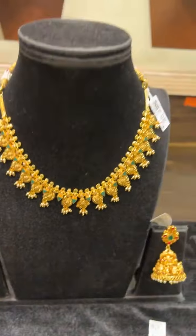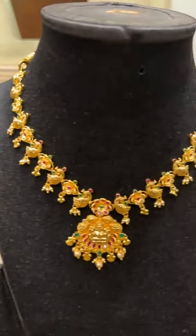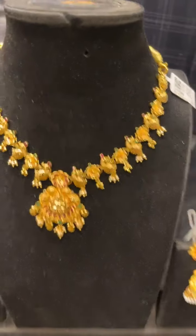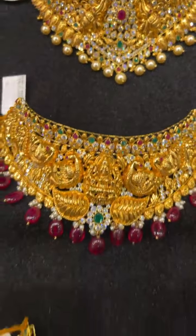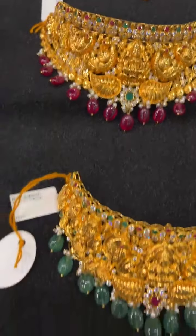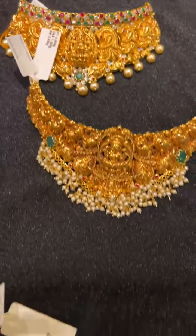We also have some very nice chokers for you. These are again very lightweight — around 39 grams — and net of stone weight around 35 grams. So all these chokers are in the 30, 35, and 40 gram range.